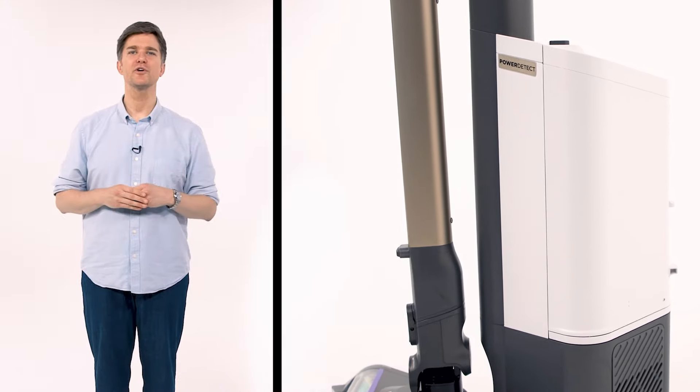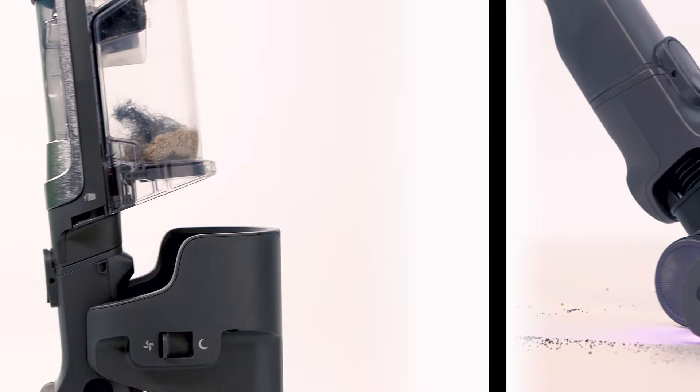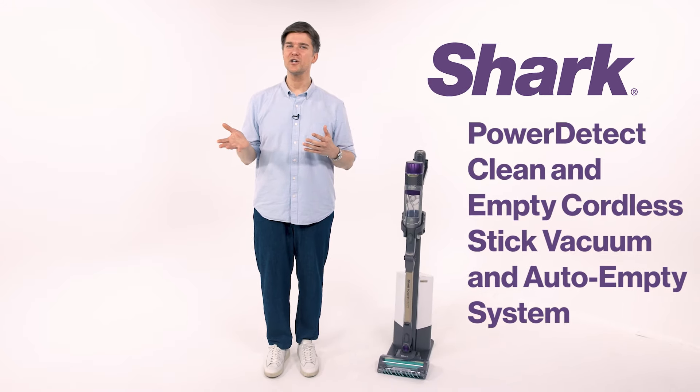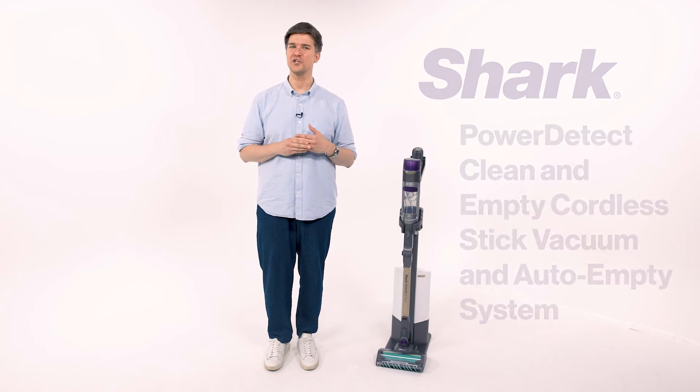So what's the final verdict? If you're looking for an extremely powerful, compact, versatile vacuum that does all the dirty work for you, the Shark Power Detect Clean and Empty Cordless Stick Vacuum and Auto Empty System should definitely be the next addition to your home.